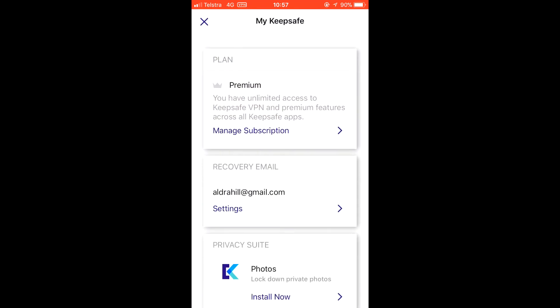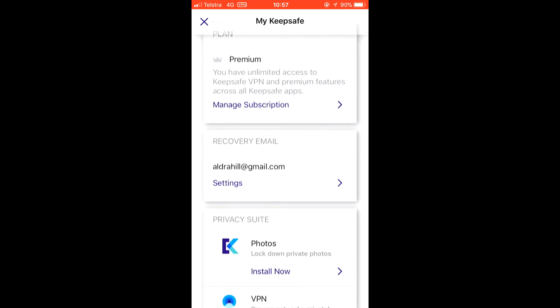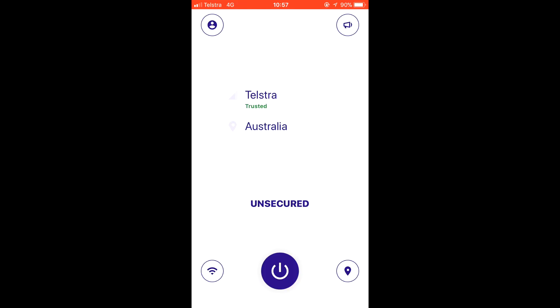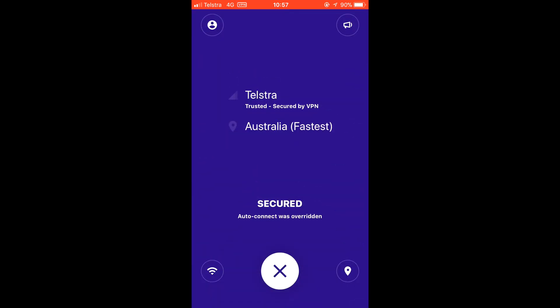KeepSafe VPN is not only the perfect VPN app for your phone, allowing you to protect your privacy, it's also a perfect example of a utility app done right. Entirely unnoticed once it gets going, KeepSafe VPN is everything you need to keep your privacy just what it should be — private.